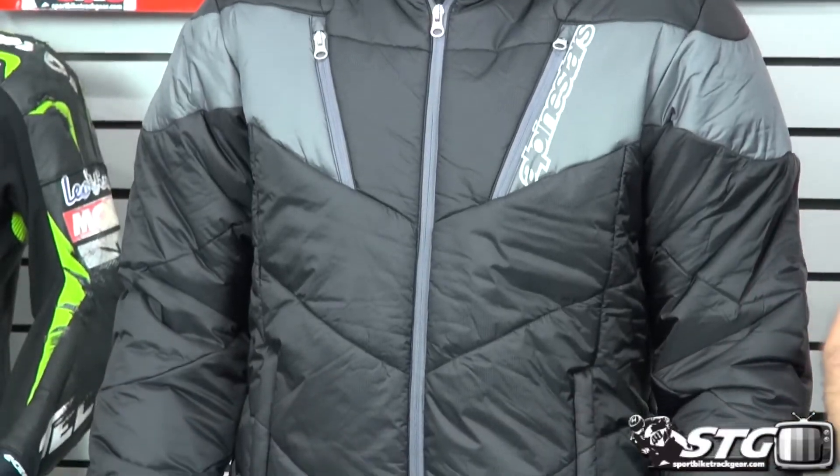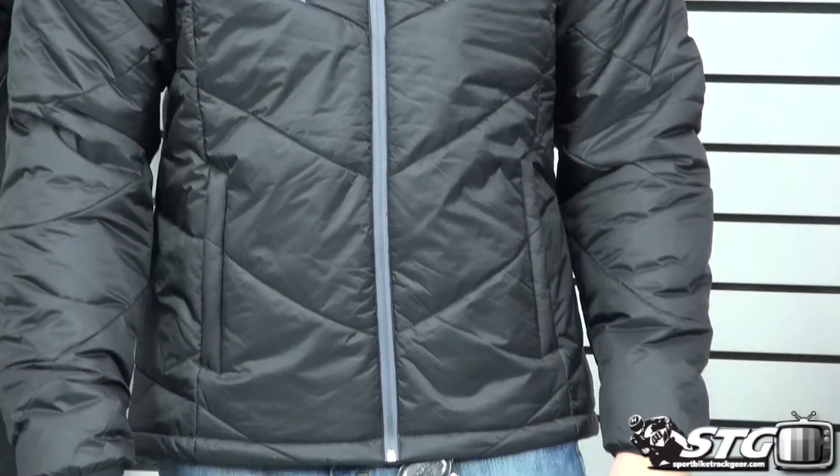Hi, I'm Brian Vann from sportbiketrackgear.com. Today we're going to do a product review on the Alpinestars Mac puffy coat. That's what this is — this is a puffy coat.